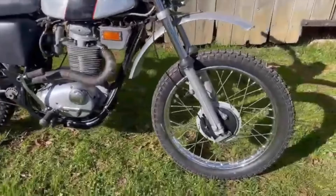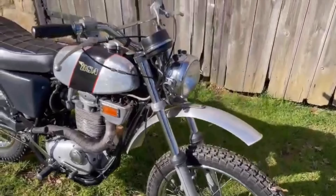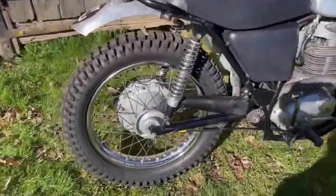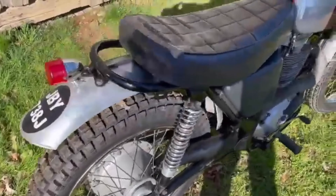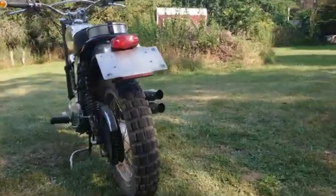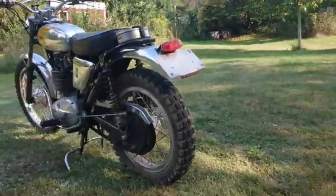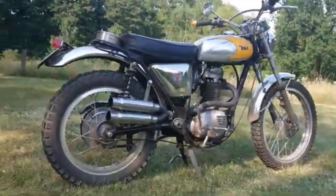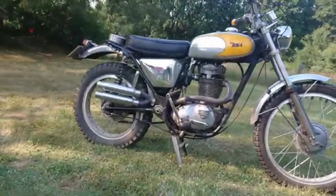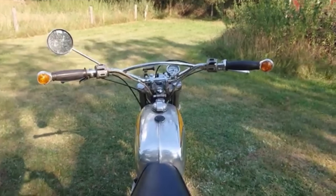The B50SS Goldstar was a street scrambler designed specifically for the US market, though its choice of name didn't really ingratiate it with the more traditional BSA Goldstar owners. The B50T was designed specifically to meet the needs of the fast-growing trail bike market, while the B50T MX was the pukka racer. Development of this bike would continue even after the demise of the company, when CCM bought the designs and continued to use it for many years afterwards.